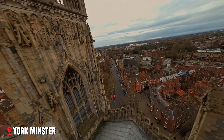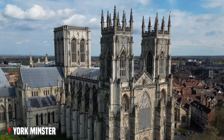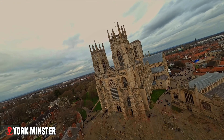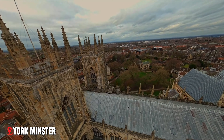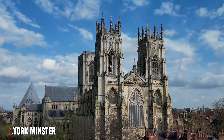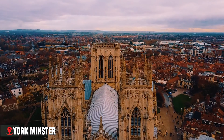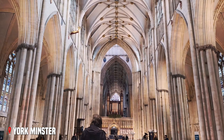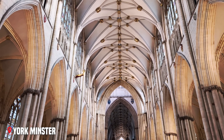But it's not just the size that impresses — it's the detail. Hundreds of stone carvings decorate the walls, each telling its own story from the Bible or English history. Step inside, and your eyes are drawn upward to the vaulted ceiling, spreading like stone lace above your head.